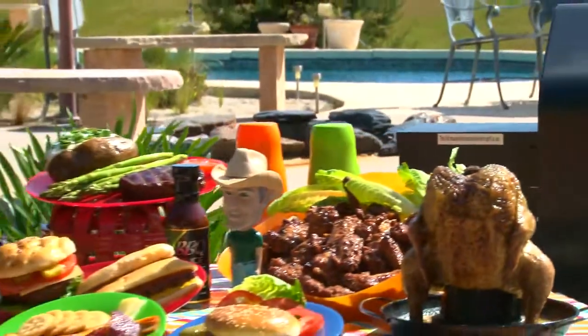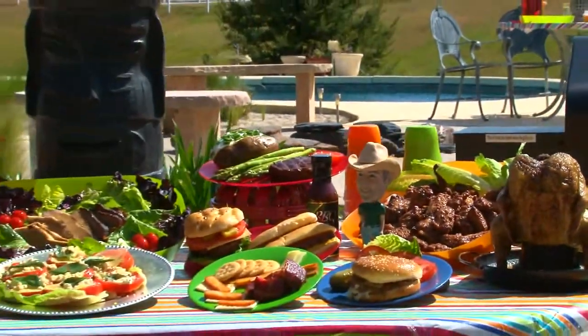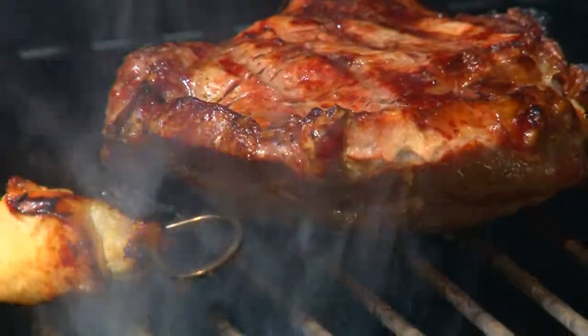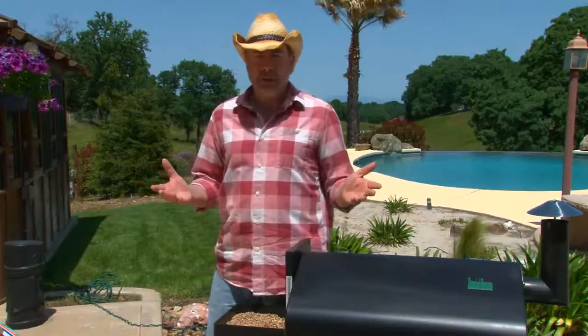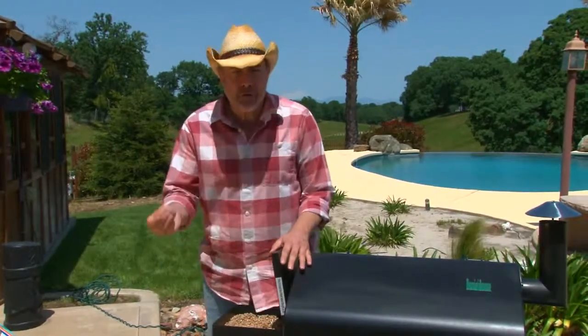Food simply tastes better when it's cooked over a wood flame. That's because when lignin burns, it produces seringal, which adds an aroma to the air while you grill, and guayacol, which imparts flavor to the food.